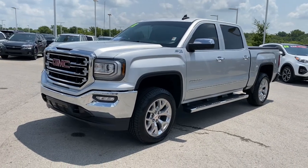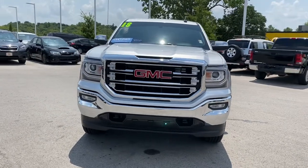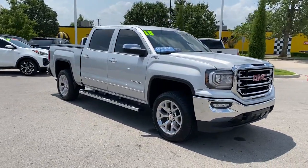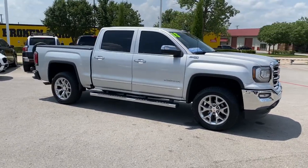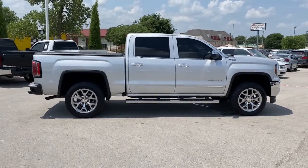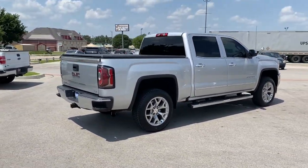Check out this 2018 GMC Sierra. This vehicle is an outstanding buy with fewer than 60,000 miles on the odometer. Get the features you need and the comfort and style you've been hoping for. This well-equipped vehicle is an excellent value and will help you make the most of every drive. All you need to do is relax and enjoy the ride.